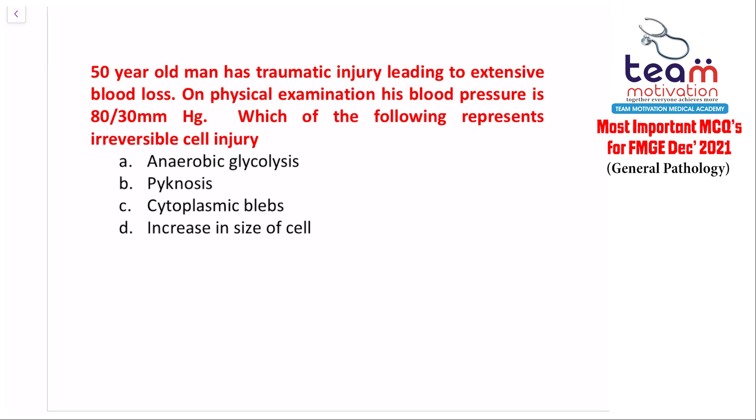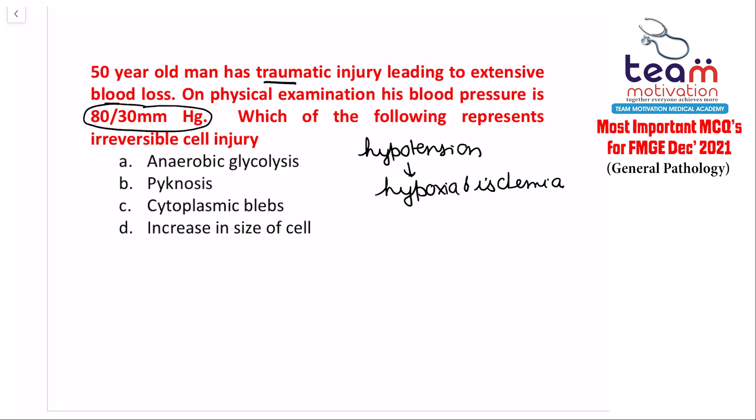Question number two: a 15-year-old man has a traumatic injury leading to extensive blood loss. On physical examination, blood pressure is 80/30. Which of the following represents irreversible cell injury? There is hypotension due to hypovolemia, which will result in hypoxia and ischemia — causes of cell injury.